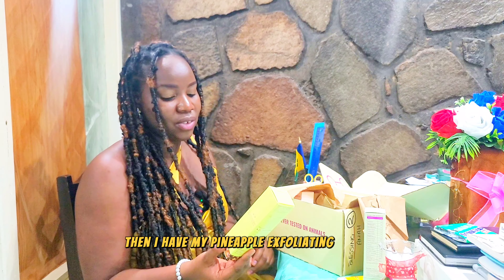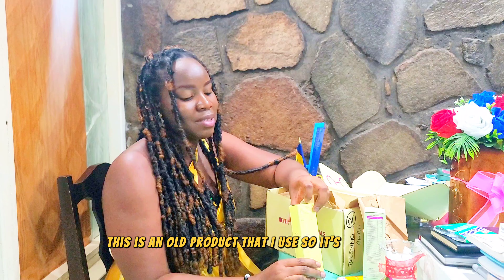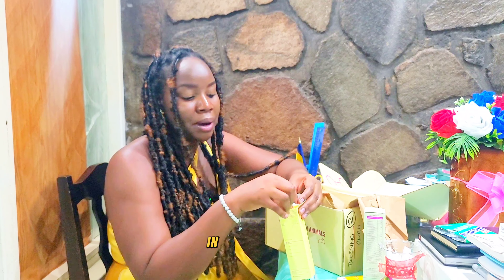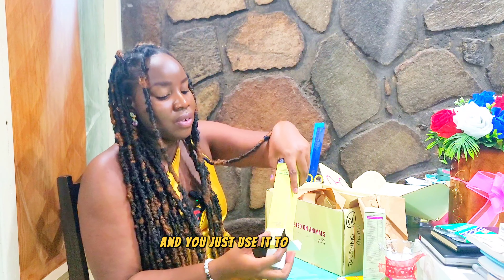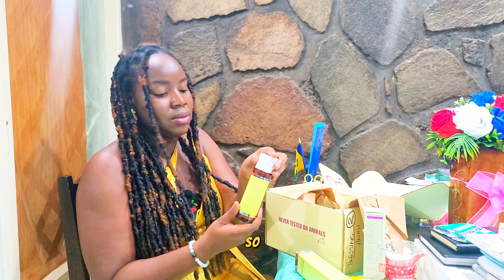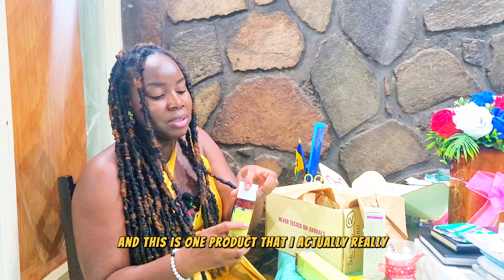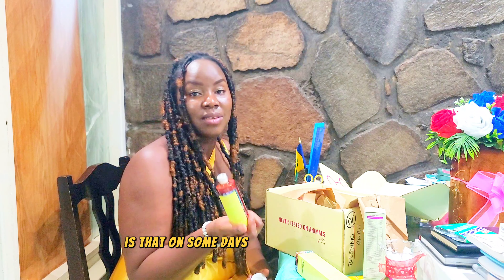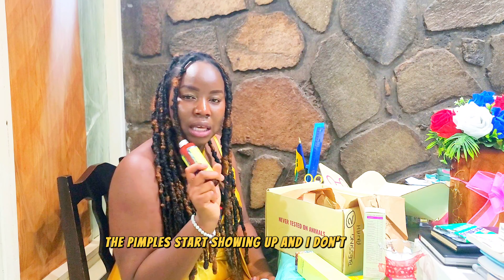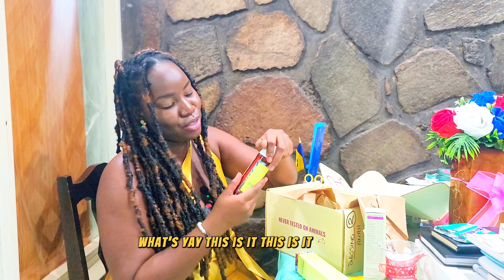Then I have my pineapple exfoliating powder. I actually forgot about this — it's an old product that I use. It's in powder form and you use it to exfoliate, kind of like a scrub, to remove dead skin cells. This is one product that I really, really like because on days when I don't exfoliate, the texture starts showing up and I don't like that.